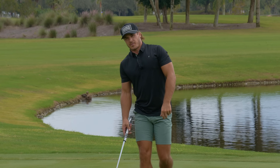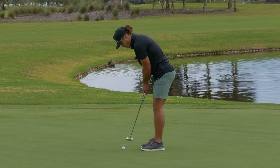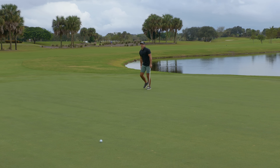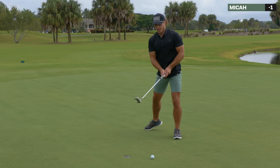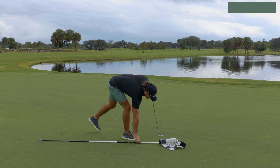I got exactly 36 feet here for my eagle putt. Put a good roll on it and see what happens. I got that one a second too long. That was a great putt — I hit it right where I was looking, but it just didn't break. On hole number 3, 1 under.